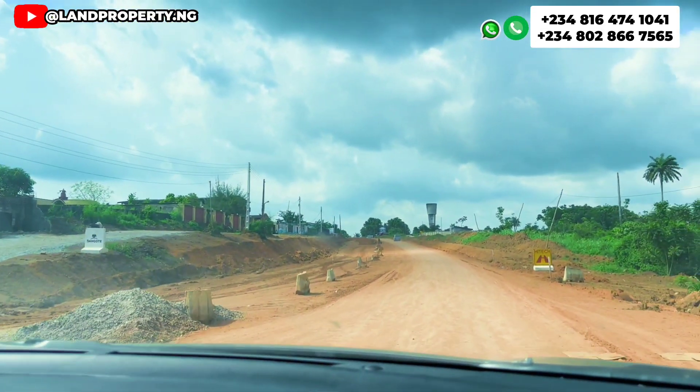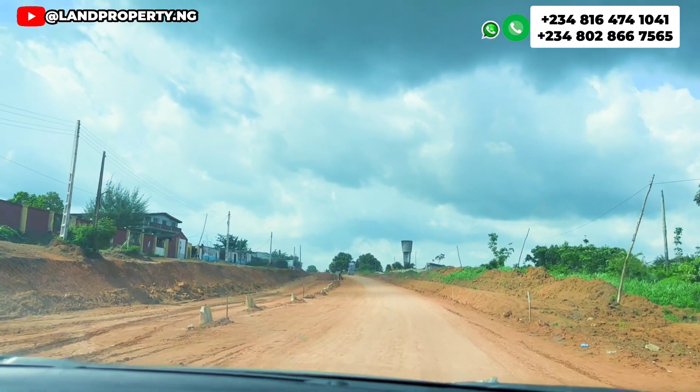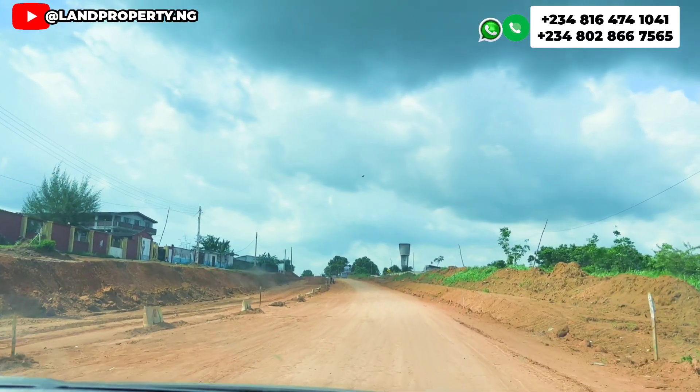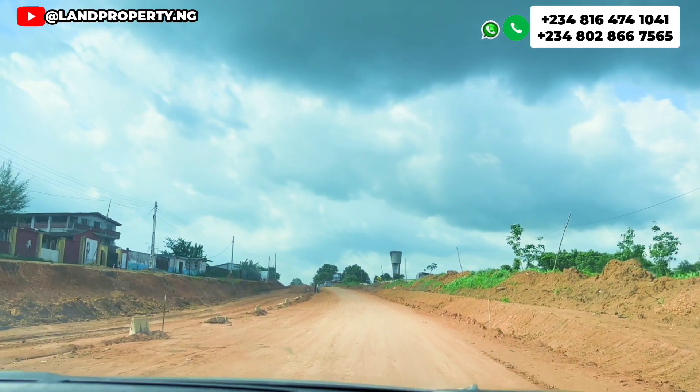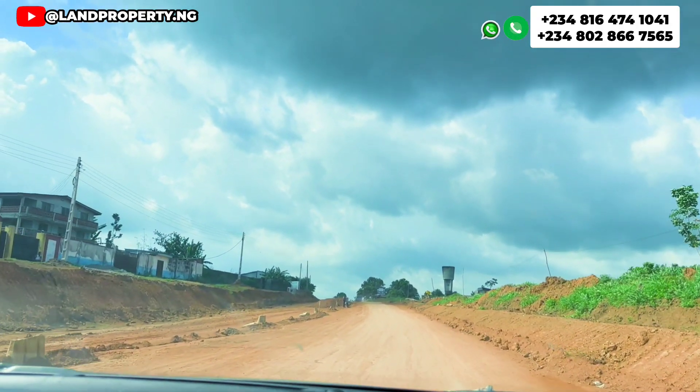The free trade zone road — Dangote is actually constructing it. I also noticed a road being constructed in Ekpe by Dangote that would lead to Abijulaki. Dangote is the one constructing it. If Dangote is busy constructing roads and investing heavily in Ibeju Lekki and in Ekpe, then the question is: why are you not investing?